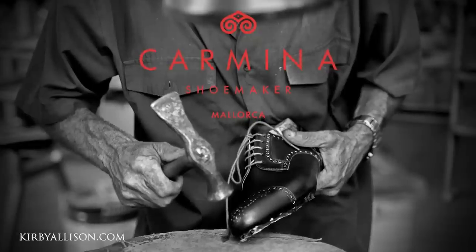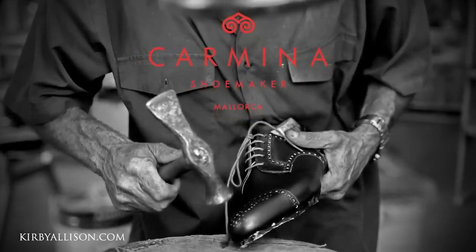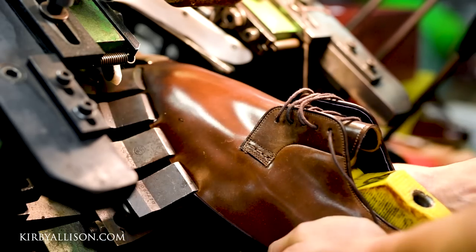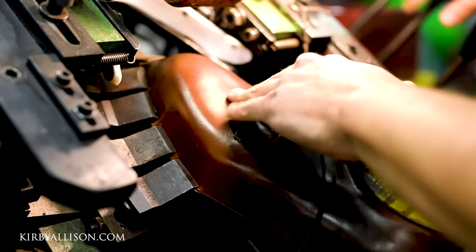In our latest installment of our GMTOs, which is a group make-to-order program, I'm very excited to be collaborating with Carmina Shoemaker for the first time. Anyone that's watched this channel is very familiar with Carmina and just how much we appreciate their great work. This small shoemaker from the island of Mallorca in Spain really punches above their weight. Their shoes starting right under $500 rival the quality of those costing twice as much.